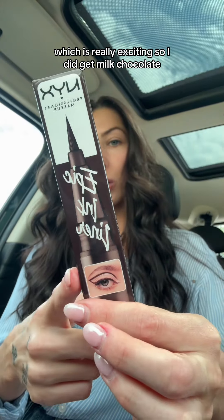They have milk chocolate, espresso, dark chocolate, and a vanilla shade. They're all different brown tones, which is really exciting. So I did get milk chocolate and I'm excited to wear that.